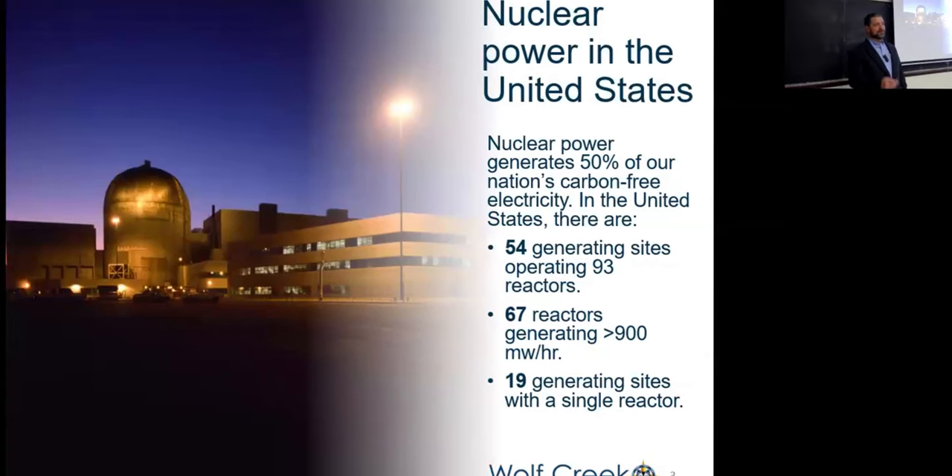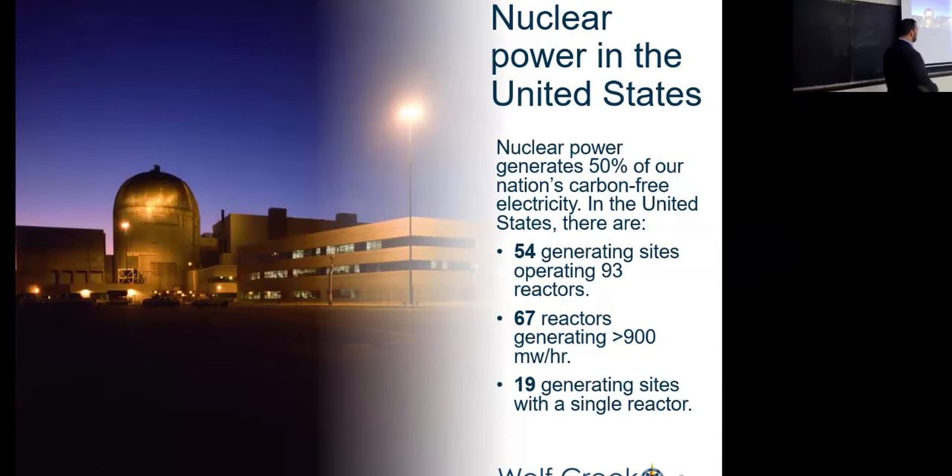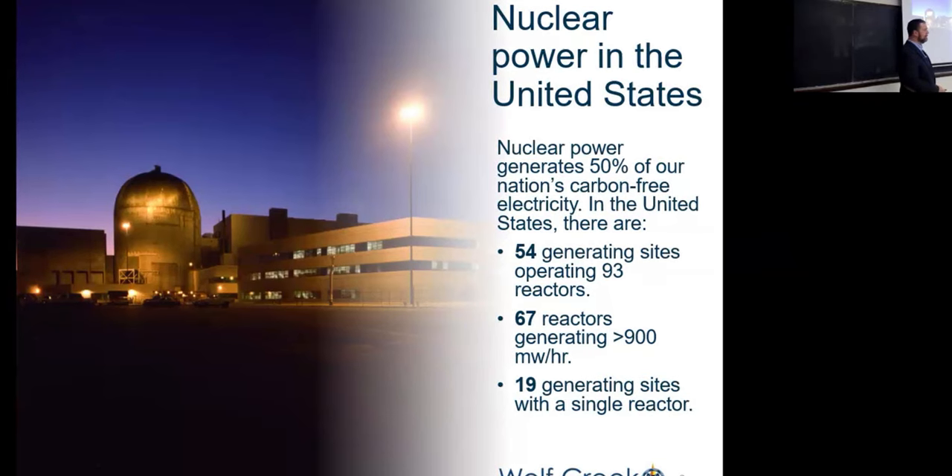Starting with nuclear power in the United States — this shouldn't come as any surprise — but currently nuclear power generates about 50% of the nation's carbon-free electricity. We have 54 generating sites with 93 total reactors. Some units have three. There's one unit, Vogel, which is currently building four reactors. The fourth one just achieved criticality, so they're about to put that unit online. That really represents the last unit being built in the United States right now.